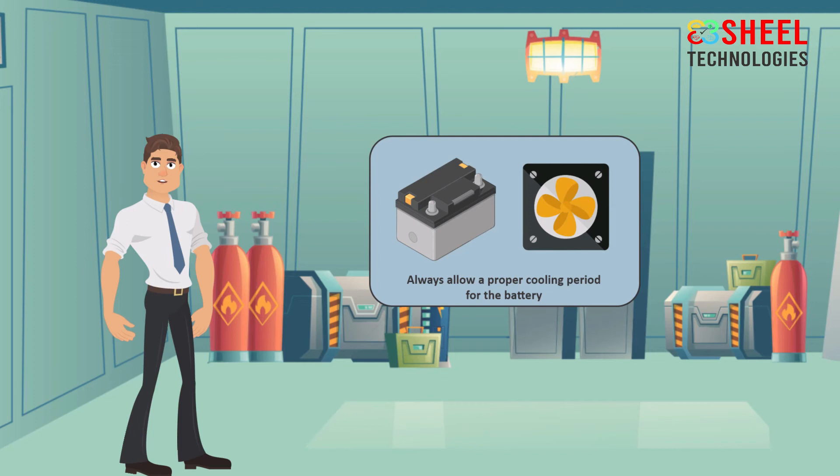Always allow a proper cooling period for the battery, as the battery temperature increases under charging. If it overheats, it becomes a potential hazard, and it also reduces battery life significantly.